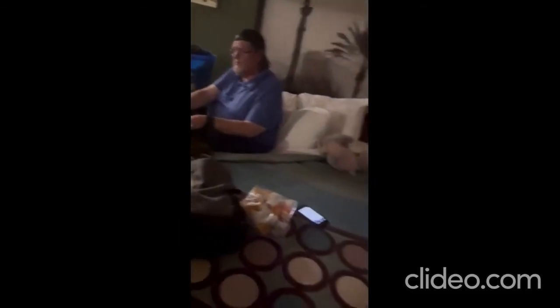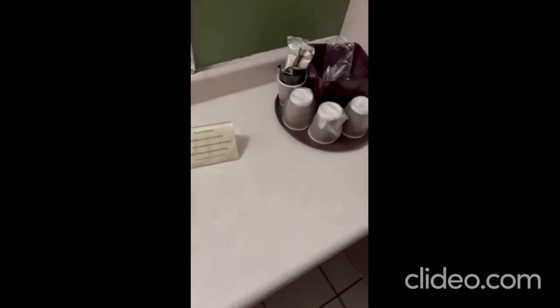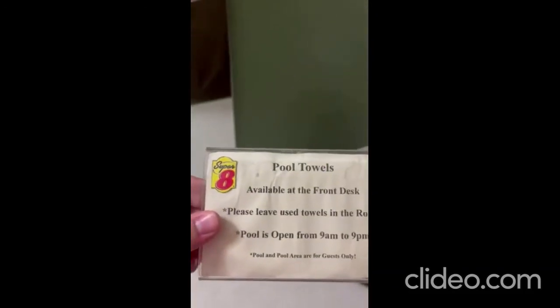There we go. Inside we have a suitcase area, TV, fridge, and microwave — not turning on that well. There's our sink, hair dryer, towels, coffee maker, sink supplies, and tissues.